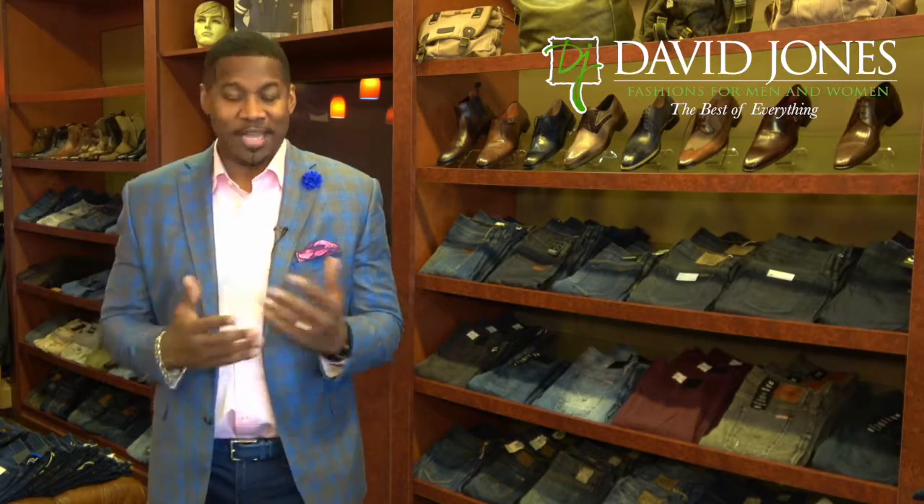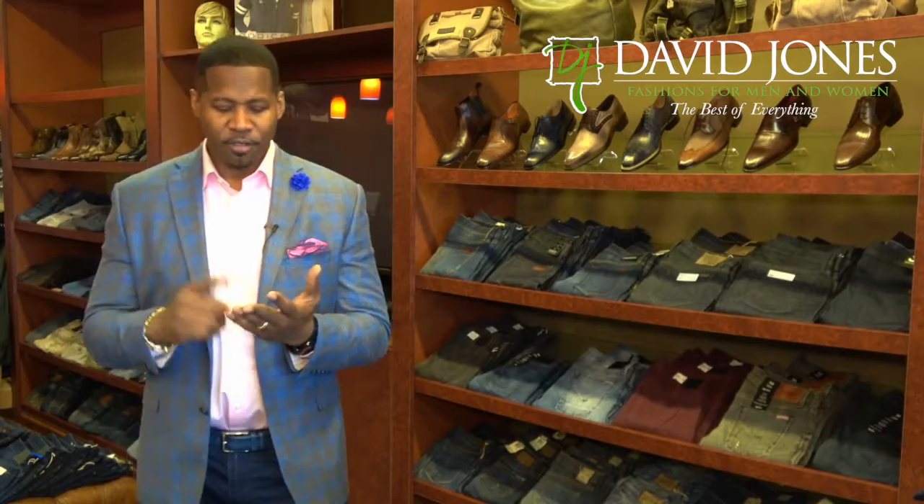I've been getting a lot of questions about fit, about size, about what to wear. What jeans go with what? Am I too old to wear skinny jeans? So let's address a few of those issues.